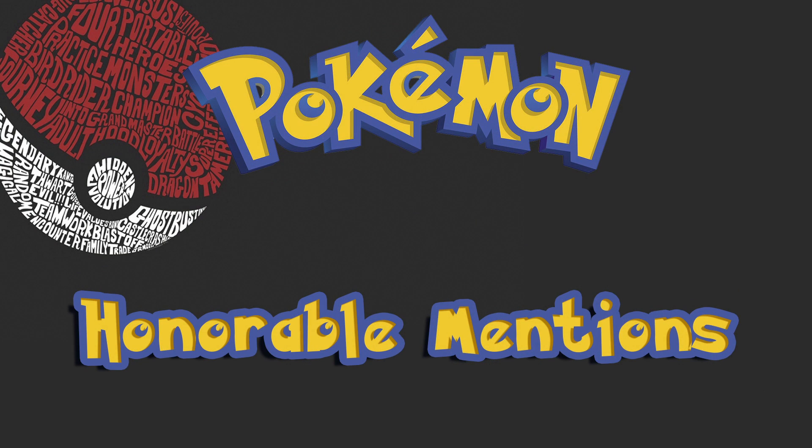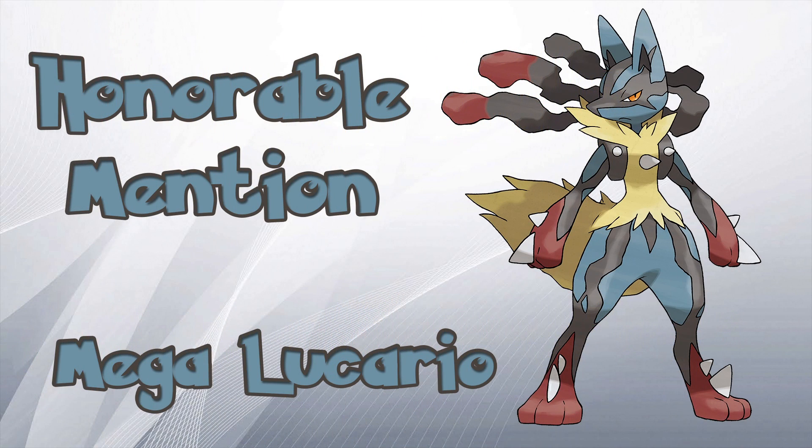Now I know some people might not agree with this list, but this was the combined efforts of myself and my kid brother. With that in mind, we also have 5 honorable mentions, so let's take a look at those. First off, we have Mega Lucario. It's a pretty boss-looking fellow. Being a pseudo-legendary Pokémon, Lucario in general has some epic moves and looks pretty darn cool.